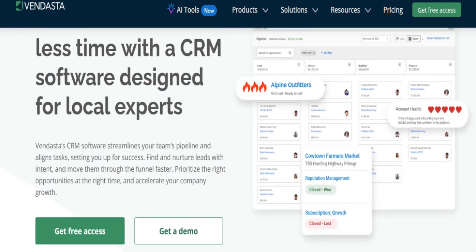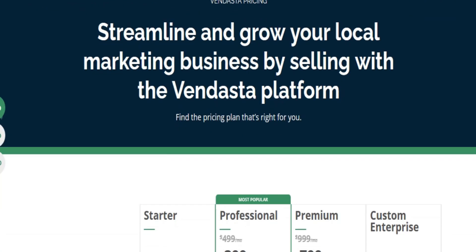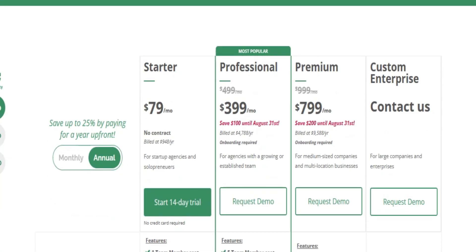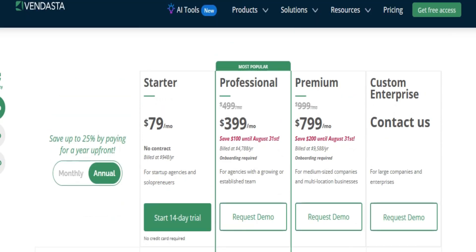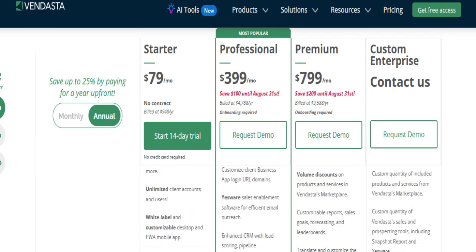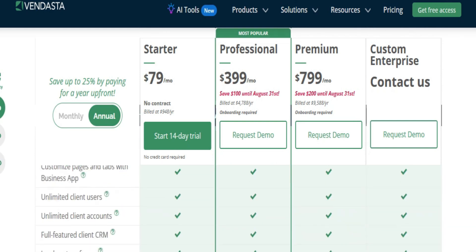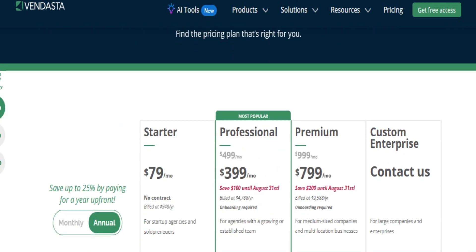Where does Vendasta fall short? It has increased costs with each client — every new client adds to your costs, and managing a wide range of resold apps can be time-consuming. It's not really suited for agencies with fewer, larger clients. If your strategy focuses on deep engagement with fewer clients, Vendasta's model may not be ideal. Also, the quality of white-label partners varies, and the only way to identify the best services is through trial and error, which can be costly for new agencies.